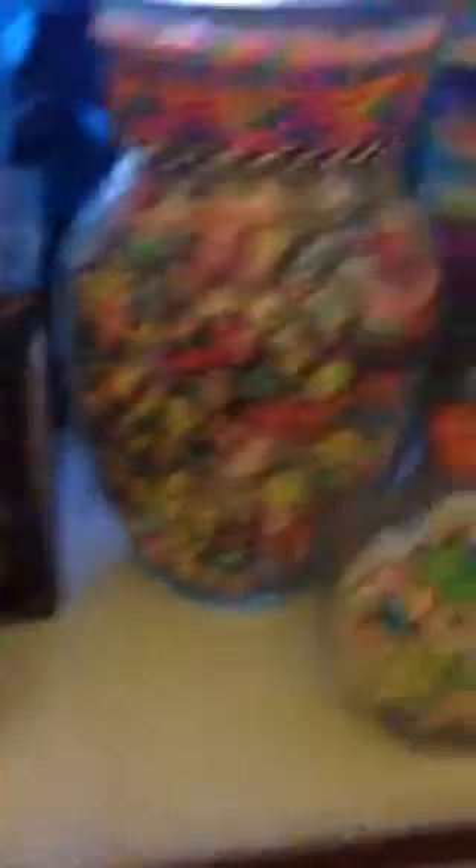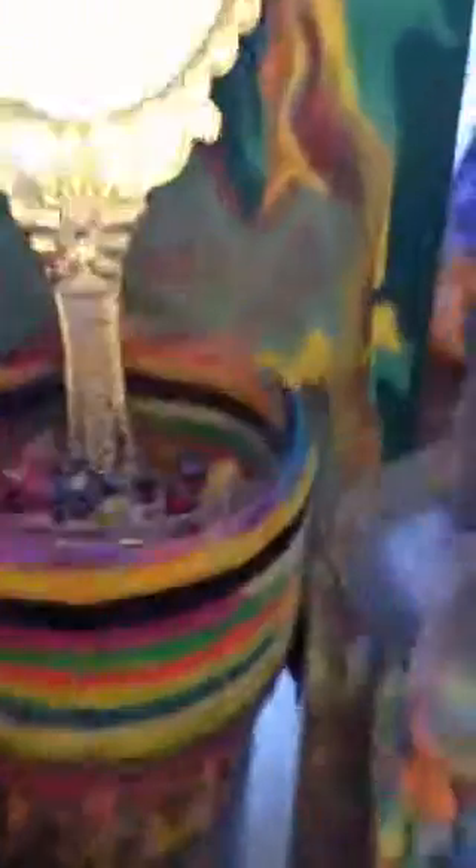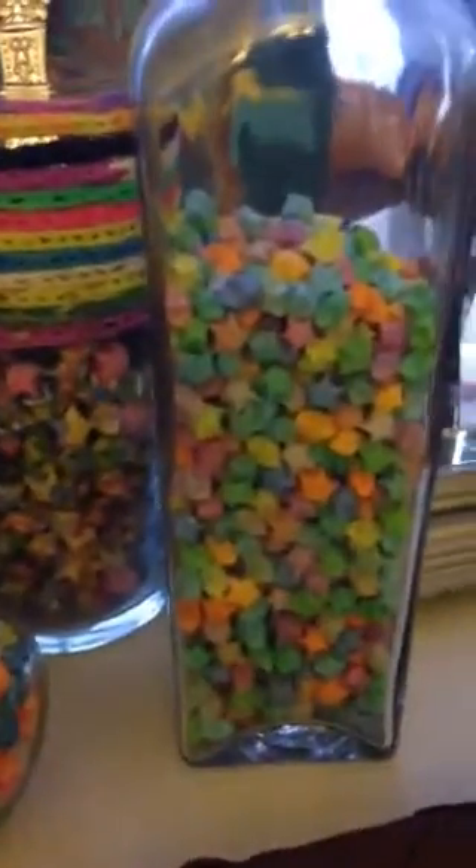If you guys can see the vases here — discount this one, this is what Foxy gave me — this is my star paper collection. I have folded all of these by hand, and that jar is practically full.